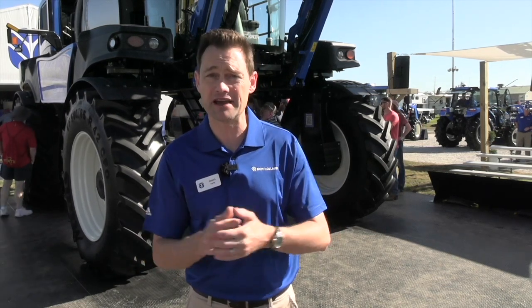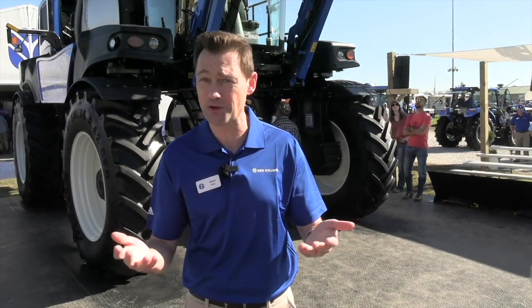We also have a demo machine running at the demo area here at the show. I encourage folks at the show this week to take a chance — if they want some time behind the wheel, we can take them out for a ride. The feedback has been outstanding. Great stuff, Jason — I really appreciate you making some time for Real Agriculture.